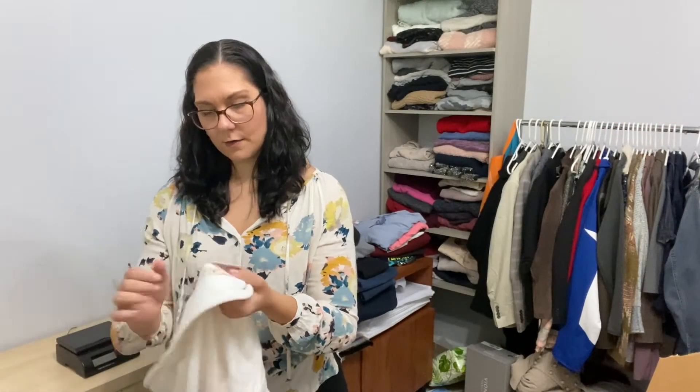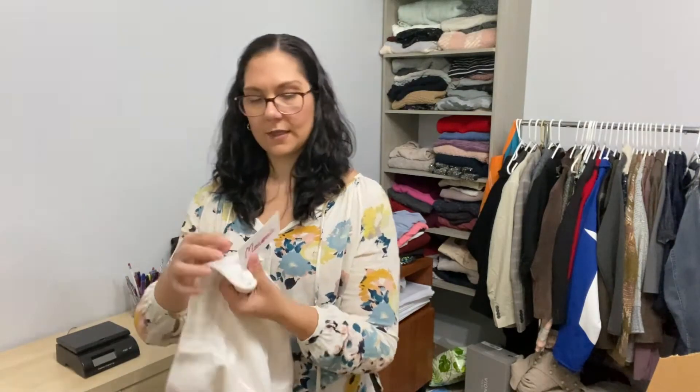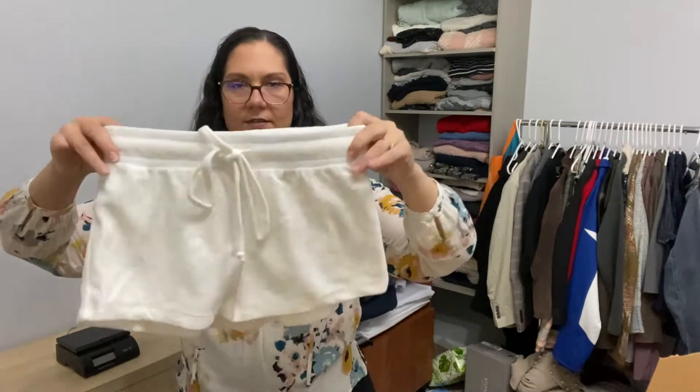These are Maroney again — size medium. These are so soft though; they feel like a beach towel. I've got to get this stuff listed ASAP because it is majority summery.